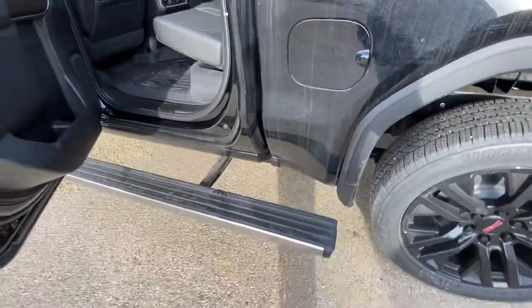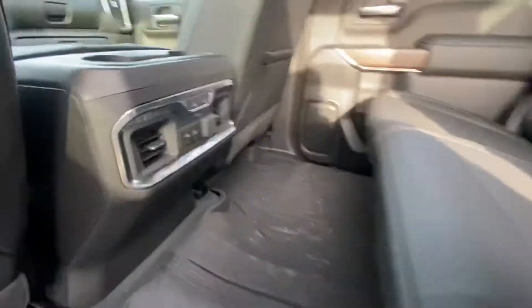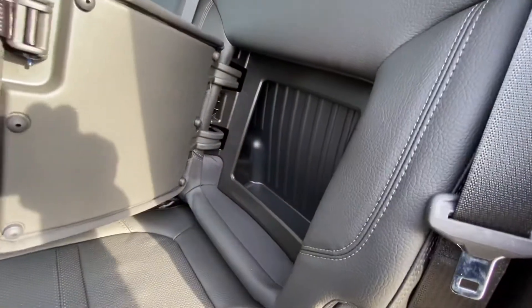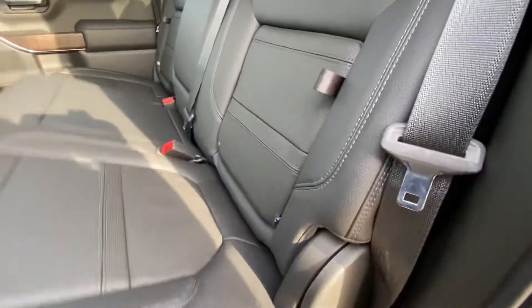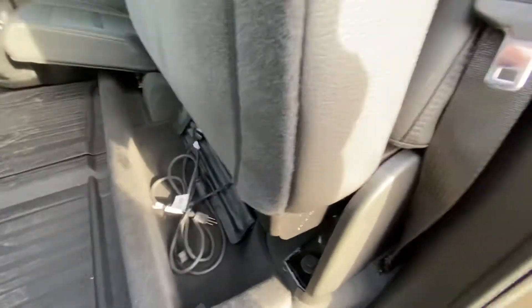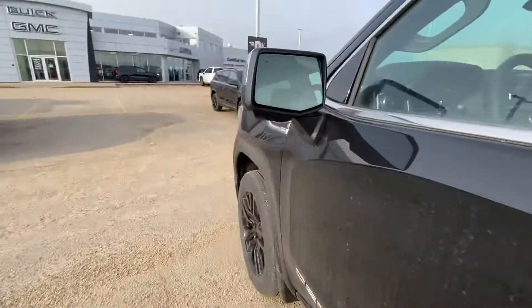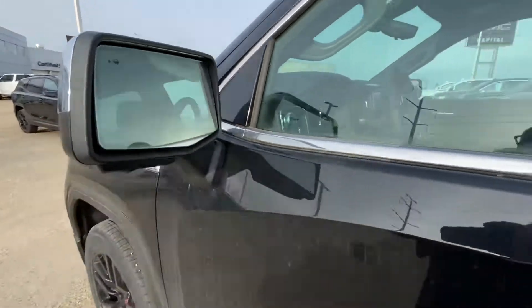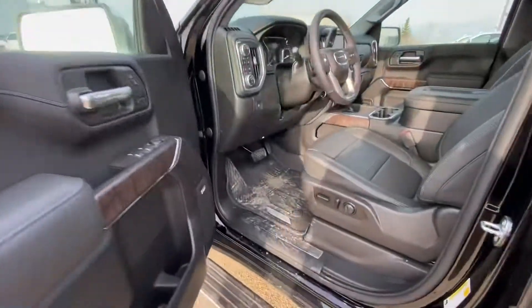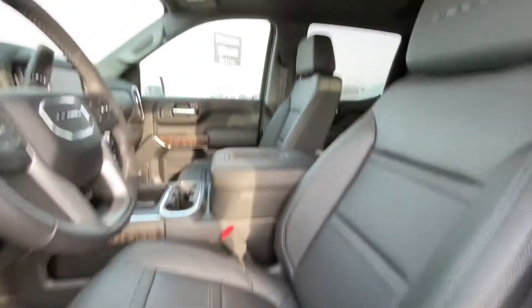Hit it again and it goes back. You have heated seats in the second row, seat storage on the passenger and driver side, and storage underneath with the block heater cable. Auto-dimming side view mirrors with blind spot monitoring. Bose sound system, memory seats, and full leather interior.